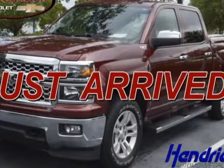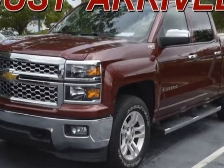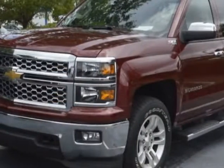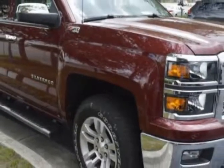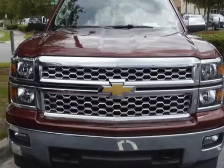Come take a look at the certified pre-owned 2014 Chevrolet Silverado 1500. Carfax has certified the Silverado 1500 as having one owner. This Silverado 1500 has just under 37,000 miles. For your protection, a warranty is available for this vehicle.